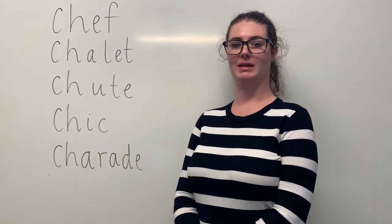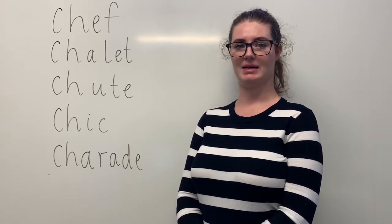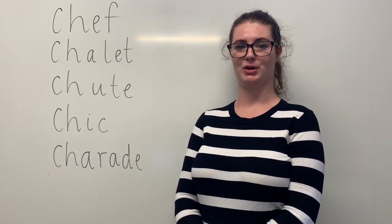Hi everyone, this week we're going to be looking at the CH digraph making the SH sound. Now this is actually a French sound, that's why it's made with the CH and not the SH.